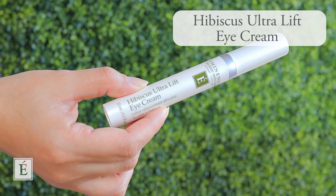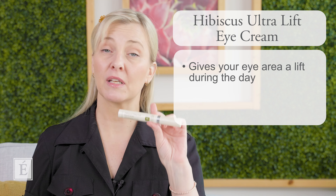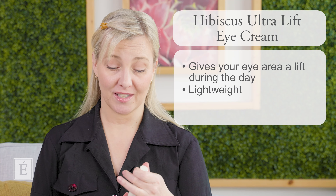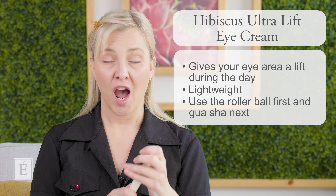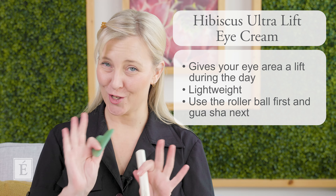The third part is what kind of product you actually want to be selecting. Definitely grab your favorite eye cream — it's perfect, especially if it's part of your everyday routine. In the morning you can do it with your eye cream. A great daytime recommendation is our Hibiscus Ultra Lift Eye Cream. It's wonderful for daytime — gives you a bit of a pick-me-up and a little bit of a lift, and it's a little more lightweight. As a hack, you can also double it up by using the rolling ball to apply your eye cream, and then follow up with your gua sha — a two-in-one.